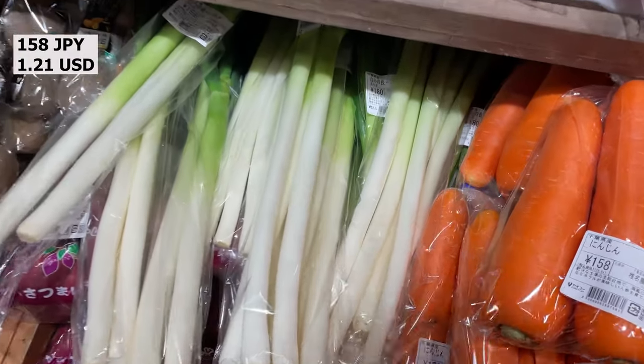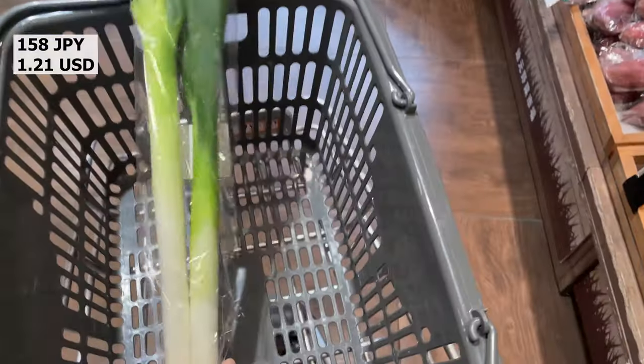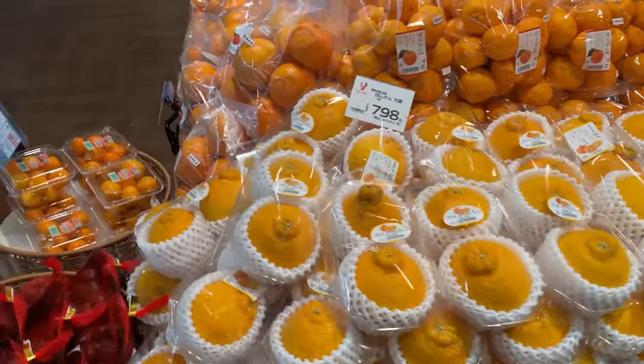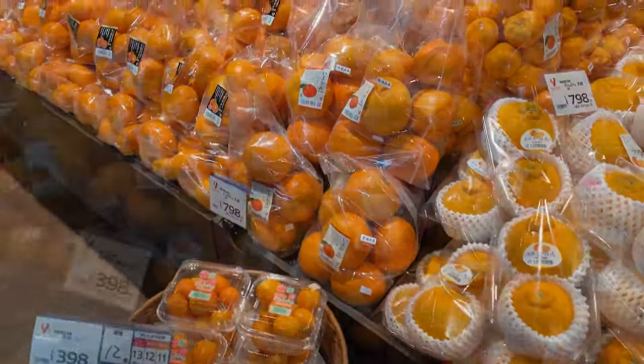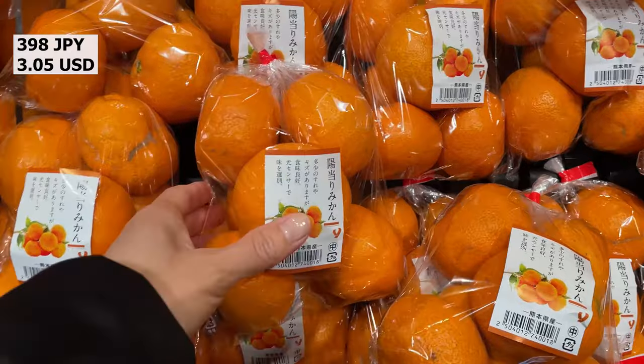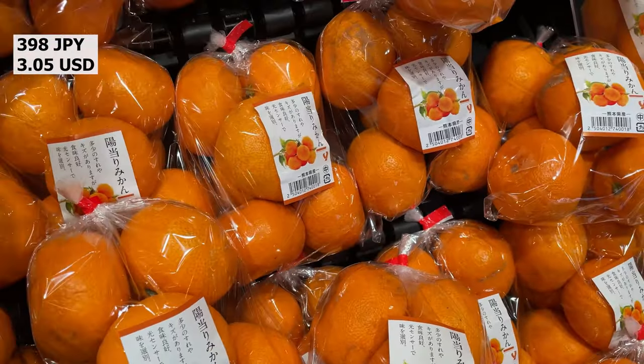This is a white leek. It originates from Central Asia and is often used to make Japanese food. Unfortunately, even today, vegetables and fruits are packaged in plastic bags in Japanese supermarkets.